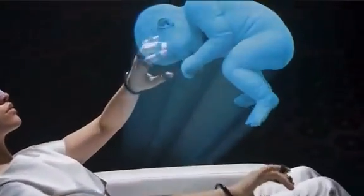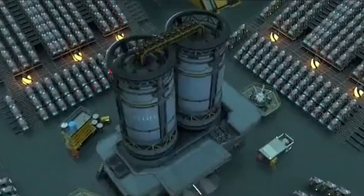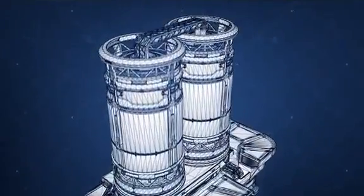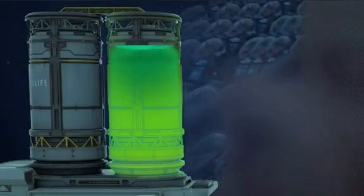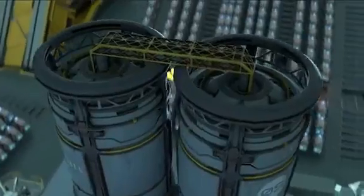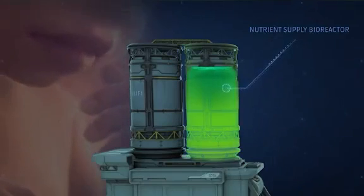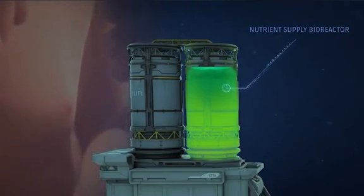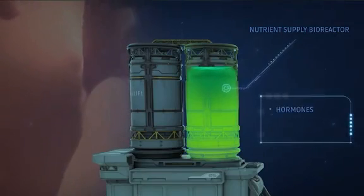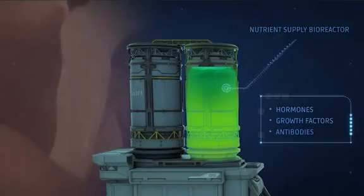With Ectolife, your baby will receive the best nutrients that can support their growth. Each group of pods is connected to two central bioreactors. The first bioreactor contains nutrients and oxygen, which are supplied to your baby through an artificial umbilical cord. This bioreactor also contains a liquid solution that serves as the amniotic fluid surrounding babies in the mother's uterus. It is rich in vital hormones, growth factors, and antibodies that sustain your baby's growth and development.